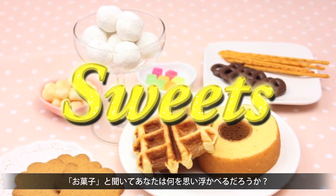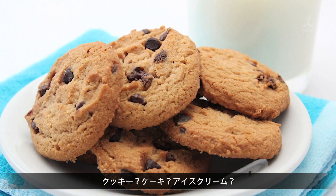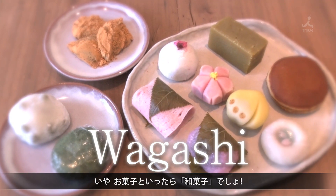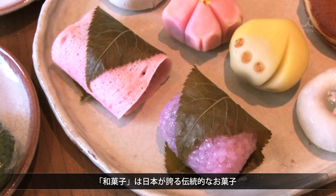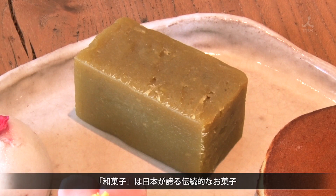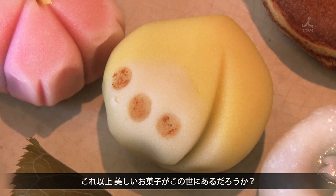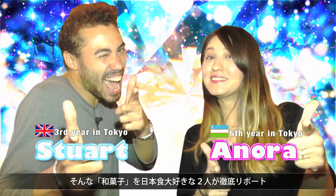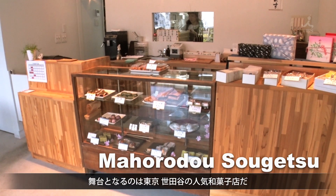When you hear the word sweets, what do you think of? Cookies? Cake? Ice cream? Well in Japan, it's wagashi or nothing! Wagashi are Japanese sweets made using traditional techniques. Can you think of sweets anywhere in the world that are more beautiful? Two people who love Japanese food are going to give us an in-depth report on wagashi. They're visiting a popular wagashi shop in Setagaya, Tokyo.